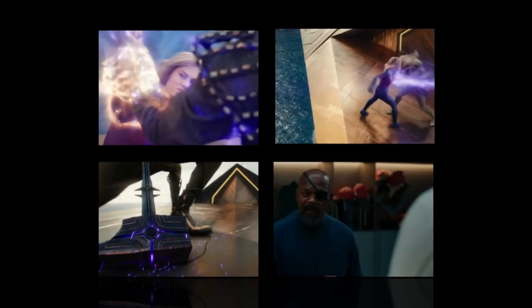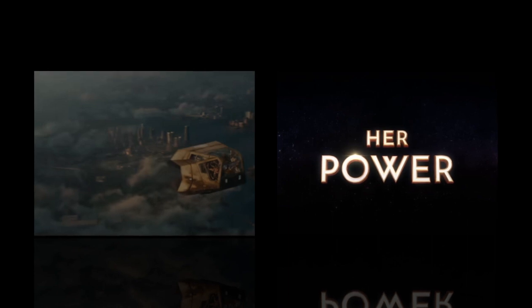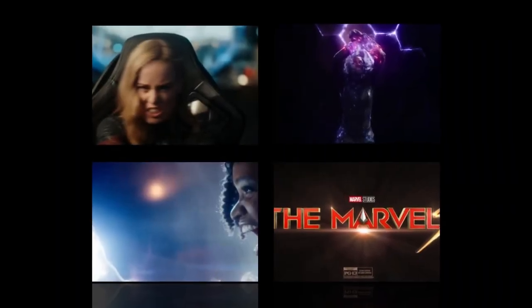Technical achievement: The Marvels is a technical marvel. The film's visual effects, cinematography, and sound design are all top-notch. The film is a testament to the skill and creativity of the filmmakers involved.